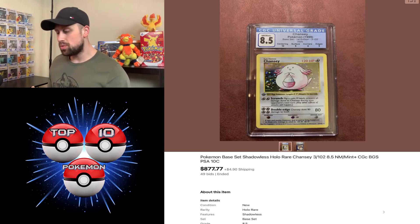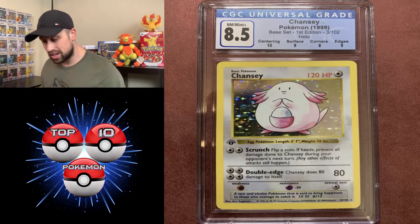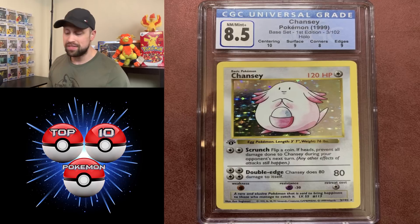From CGC we had a first edition base set Chansey — this is the CGC 8.5. It looked great and sold for $877.77. According to the grades it had perfect centering, surface got a 9, corners got an 8, and edges got a 9 — so it looks like a pretty strong 8.5.